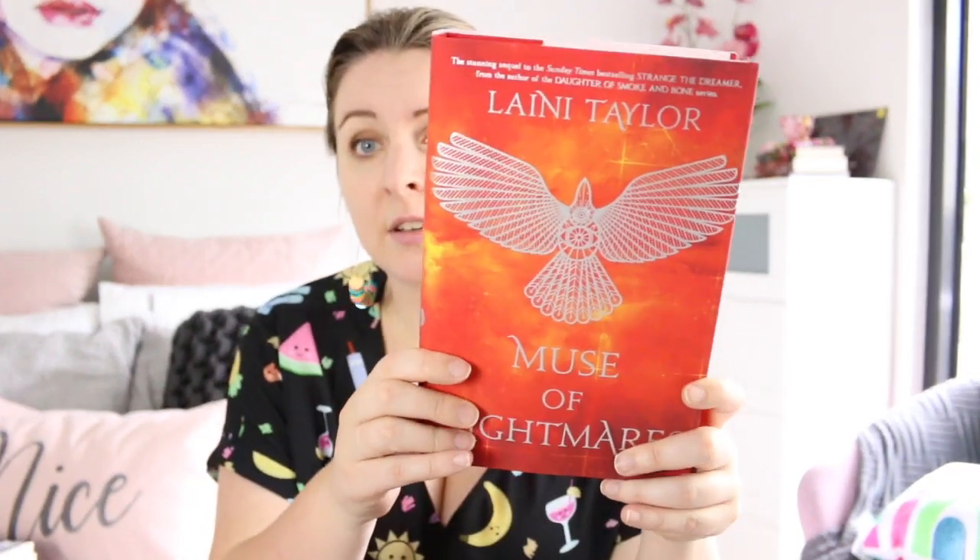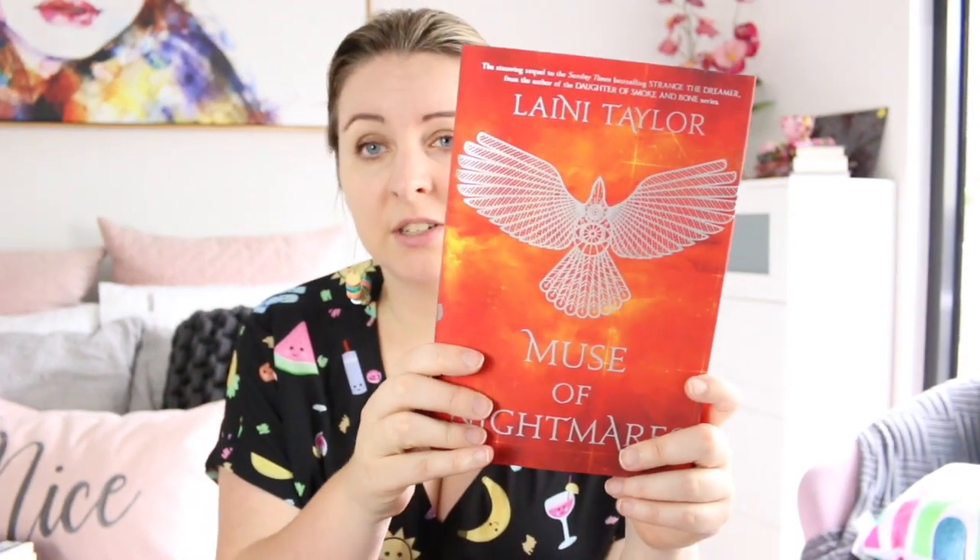Muse of Nightmares by Laini Taylor — at first when I found out that the book was going to be an orangey-red colour I was really concerned because I'm not the biggest fan of that colour, but it just looks so beautiful in person and the silver on it is just gorgeous.